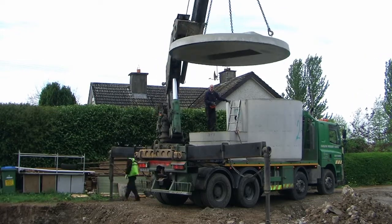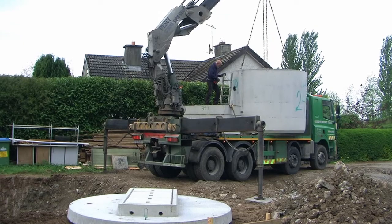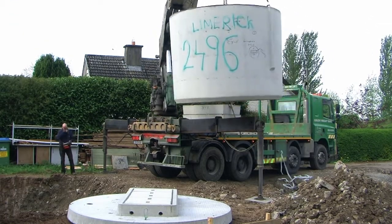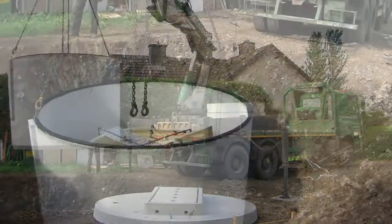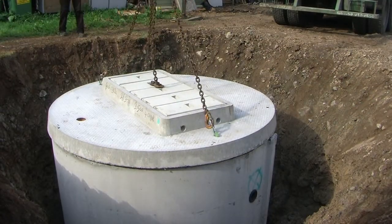The main feature of the BioCycle system is its large capacity. This larger size has many advantages over smaller systems. It provides a higher and more consistent level of treatment, greatly reducing the risk of pollution to groundwater, watercourses and wells.